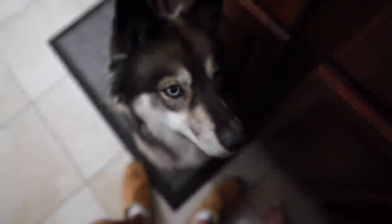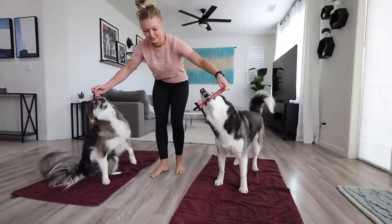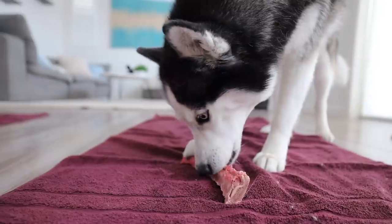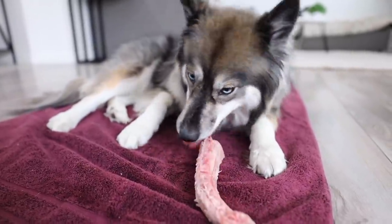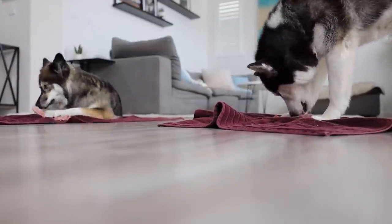Chewing is another mental stimulation that the dogs love. Today they're getting a raw bone, but we like to mix it up between raw bones, antlers, and bully sticks. They'll chew on these for about 15 minutes, and by that time they're ready for another nap.